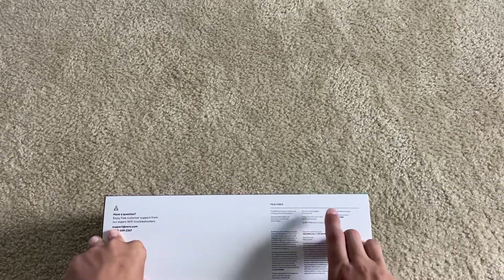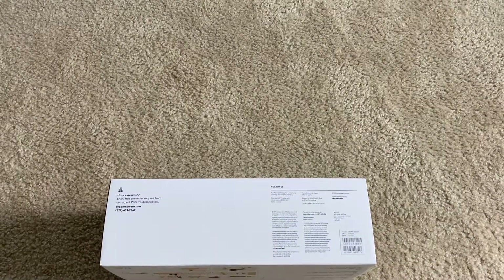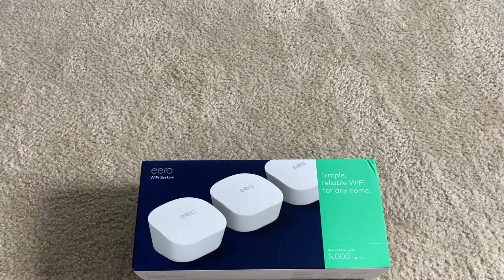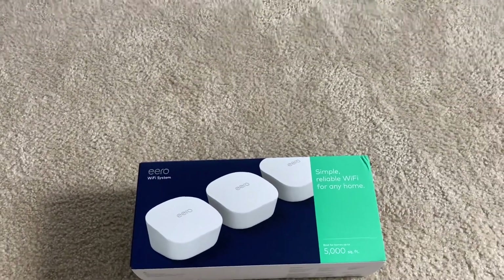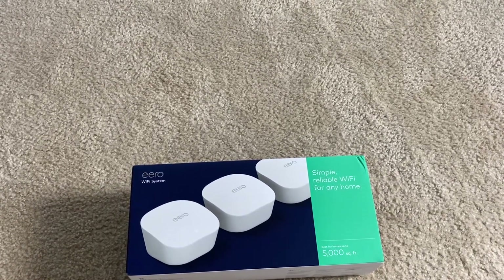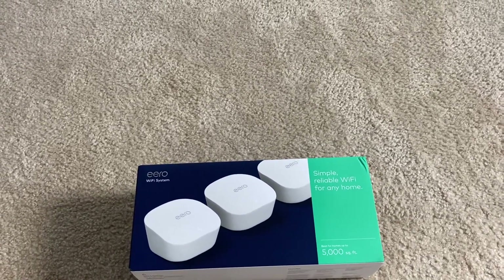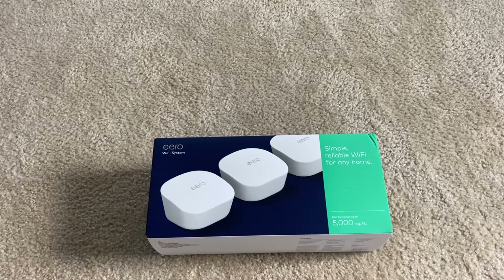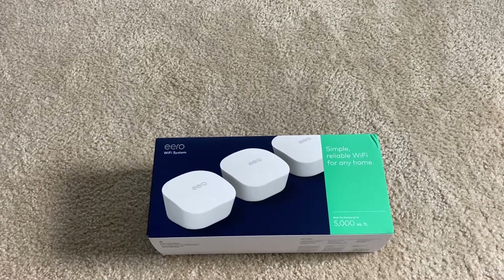The app is very intuitive and has a lot of good features. You can set up extra enhancements — they've done improvements to the beamforming and better overall queue management. They don't use QoS but they have a different system for queue management. Overall the system works pretty well and it is something I would recommend, just because of the application, the ease of use, and the range it covers.